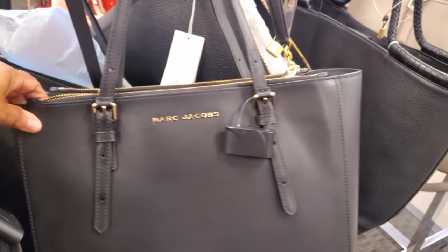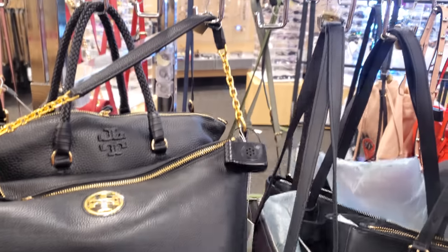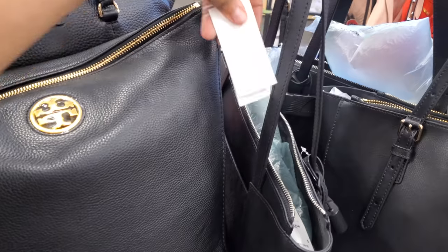Marc Jacobs — $170 for the large black tote. And here's more Tory; this one has a little bit of the chain. Not that many handbags in this location.